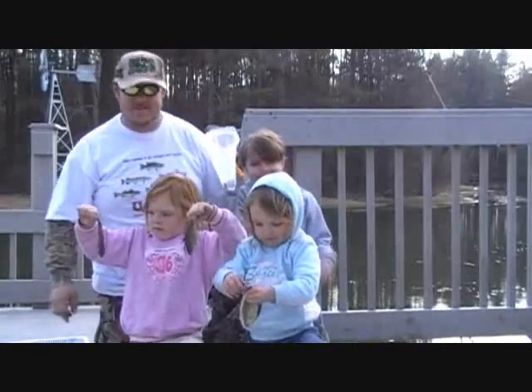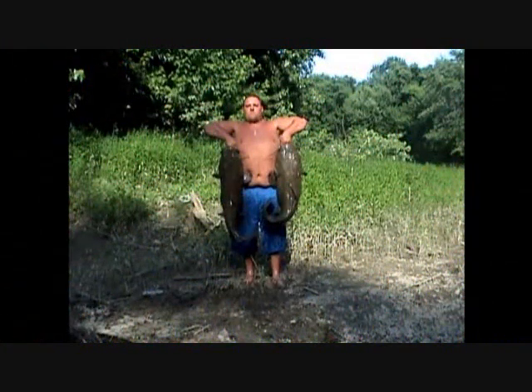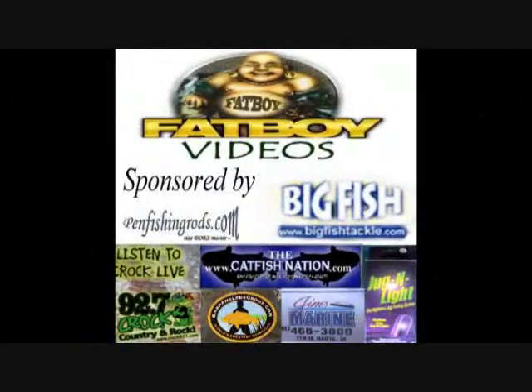Fatboy Dan signing off. All day long I can catch catfish from dusk till dawn. And we can skin a buck, we can run a trot line.